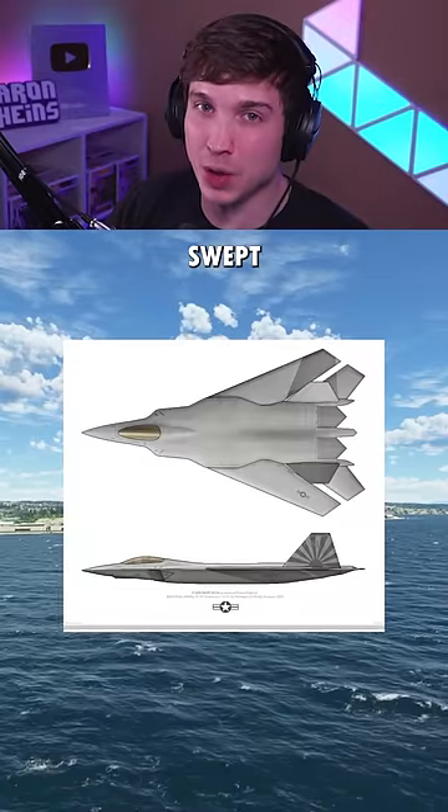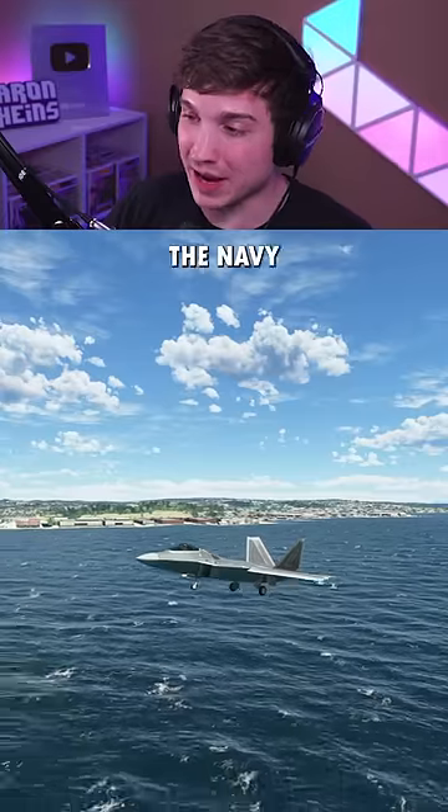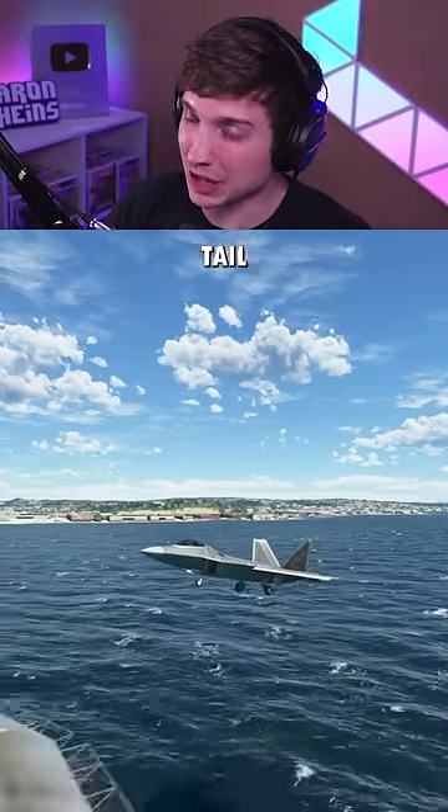And now the F-22, which would have had a swept wing design like the F-14 if the Navy had decided to use it. Let's see it land without tailhook or arresting cables.